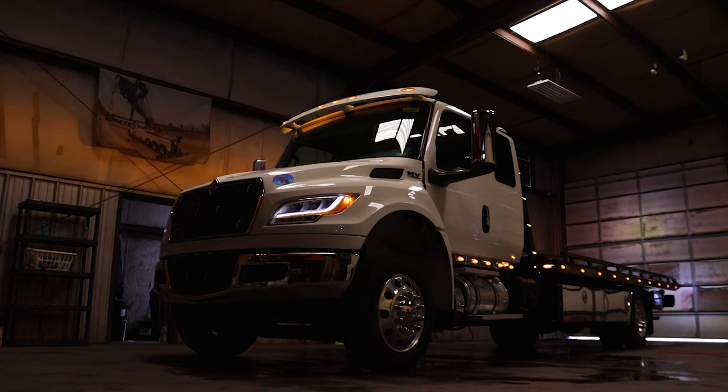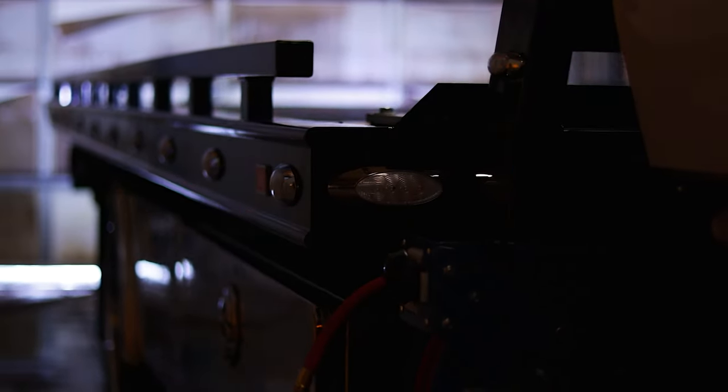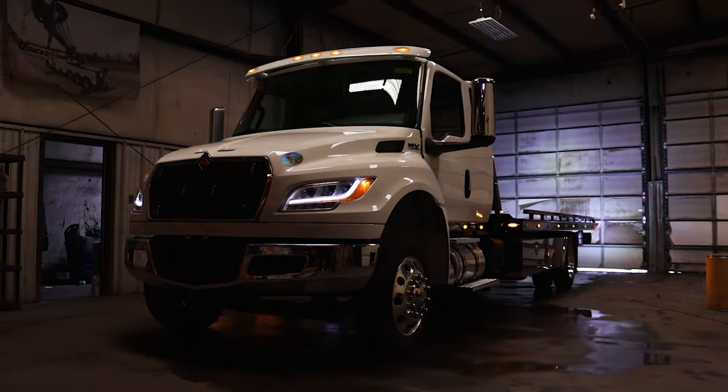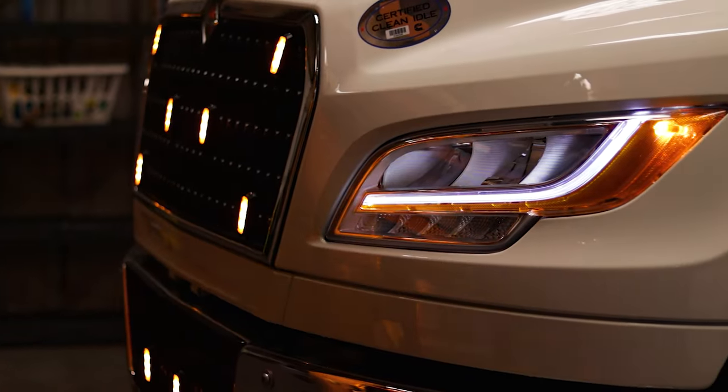This truck is fitted with a unique flasher box that programs the strobe lights, perfect for increasing visibility while on the road.